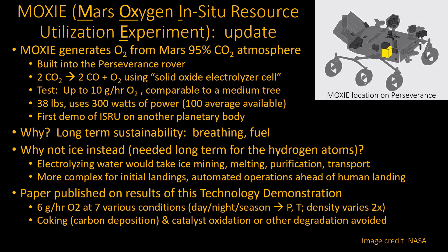A paper was published fairly recently about how it's been going. They concluded they can reliably generate about six grams an hour of oxygen. They did it at seven various different conditions — day and night and different seasons — which is important because on Mars the atmospheric pressure and density varies quite a bit, really by a factor of two. You go from cold winter well over 100 below zero out there, to a sunny day on the equator when maybe it's 60 or so. There are even seasonal variations because the CO2 at the poles evaporates when warm and condenses back when cold.